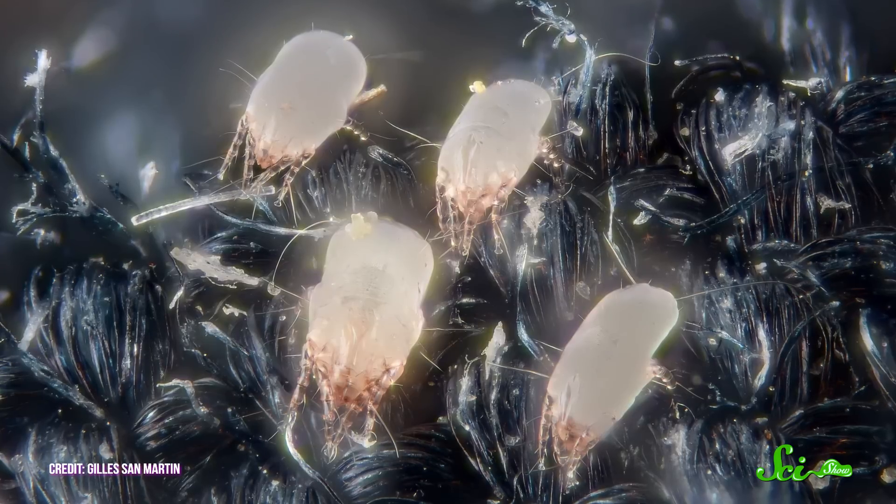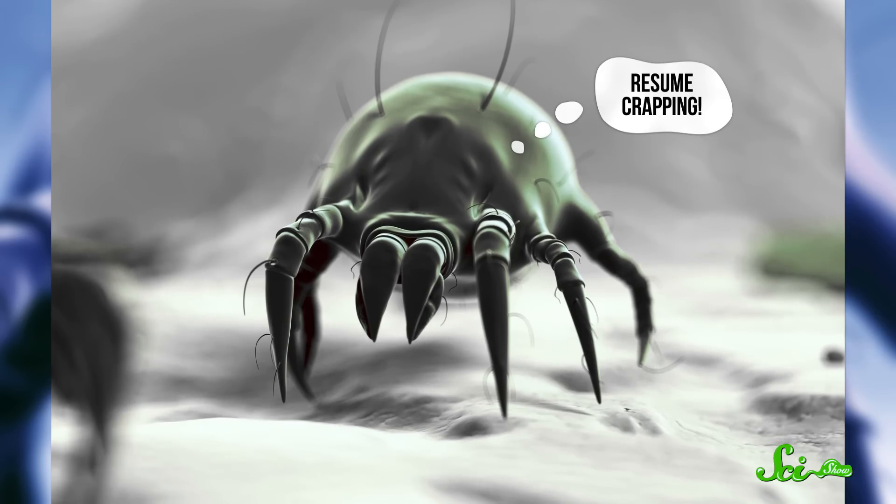If the humidity gets too low for even that to work, the young mites, called nymphs, will latch onto whatever materials are available, like carpet fibers, and basically hibernate until the humidity increases again. That's why some people find that their dust allergies are seasonal — the dust mite population decreases in colder months when the humidity is lower, then comes back when the nymphs emerge from hibernation and resume crapping all over your house.